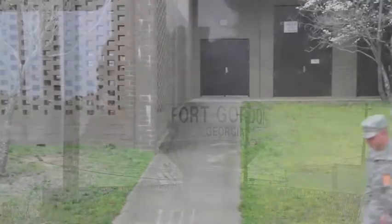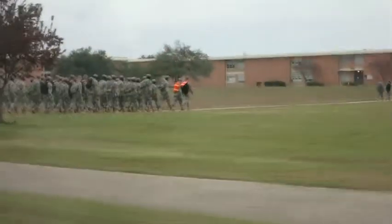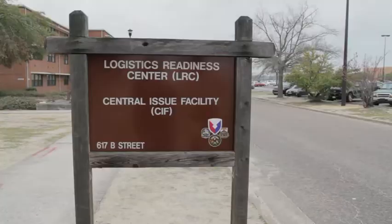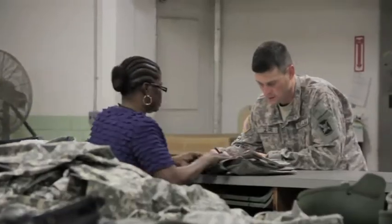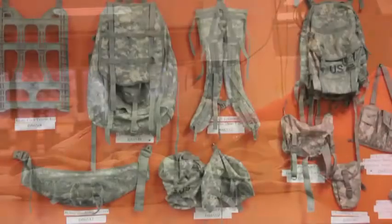Fort Gordon is an Army military site for soldiers as well as civilians and contractors. These soldiers learn signal command for the United States Army. We have a lot of what they call IET soldiers that come in and train, so we need to issue them the equipment that they need to use. They may come in for duffel bags, helmets, IBA vests, the plates that go with it — all of those kind of things that they consider mission essential.